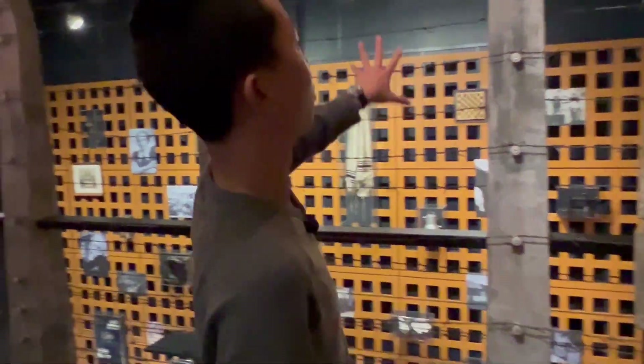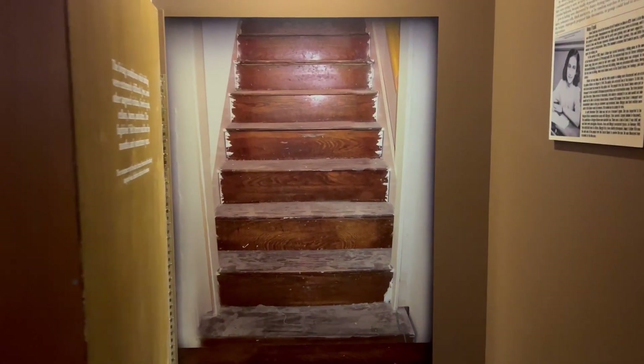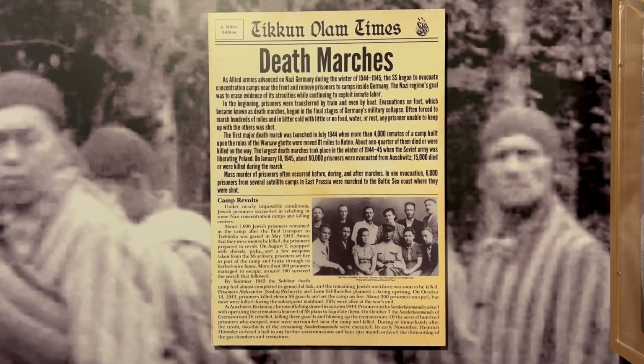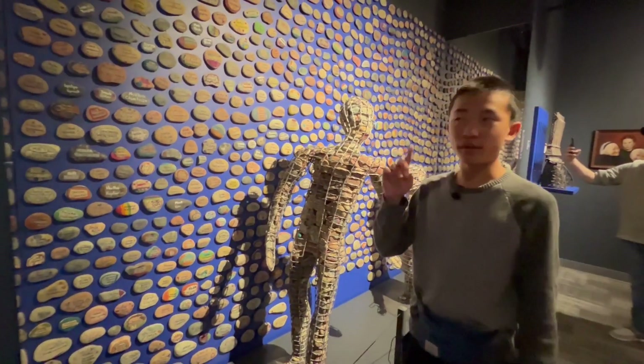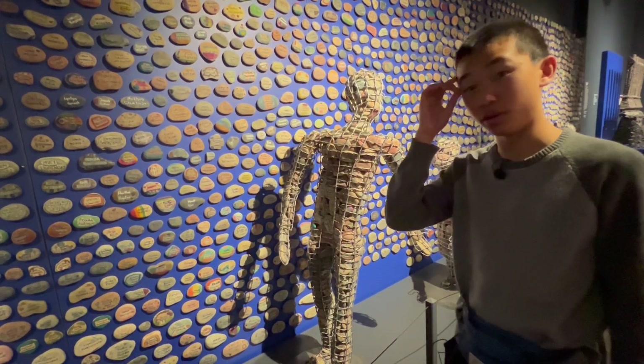Now it's like we're in the concentration camp looking out to Jewish life that was in the past. These stones represent the 1.5 million children that should have lived longer but were murdered during the Holocaust.